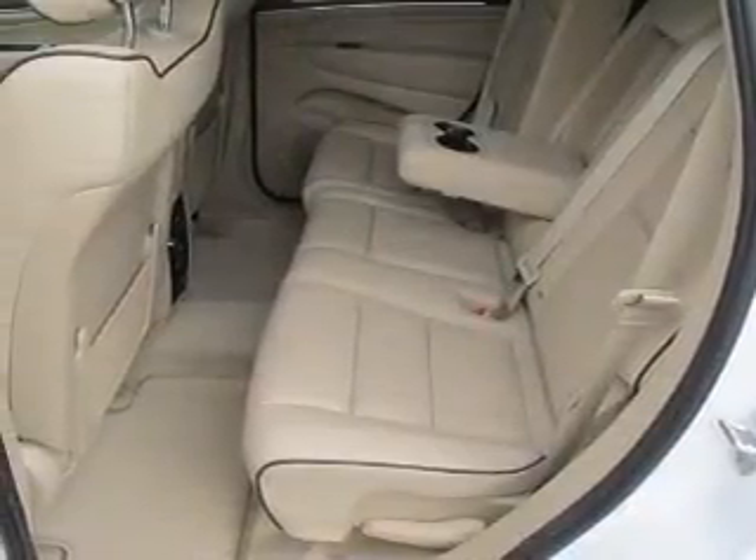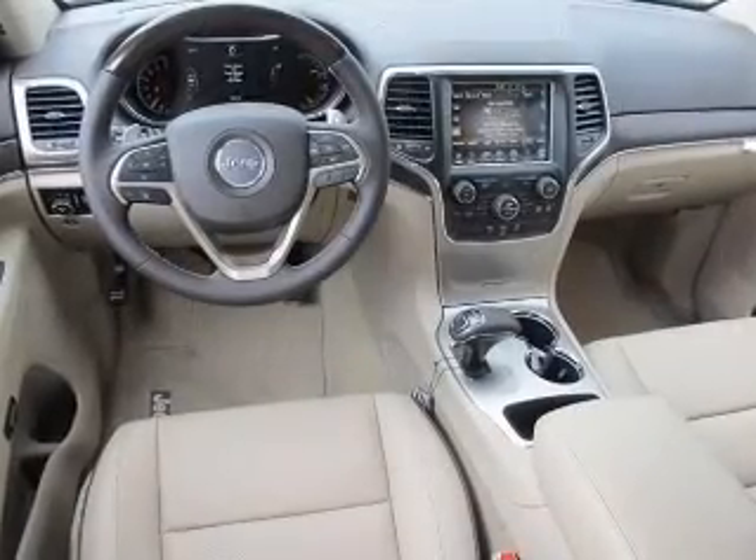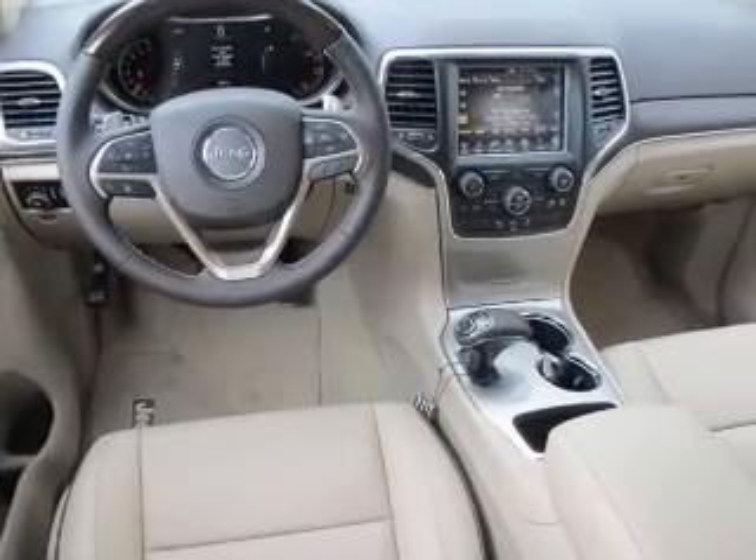Memory settings are just one of the extras. Let us put you in the driver's seat today. Call or click to contact us.